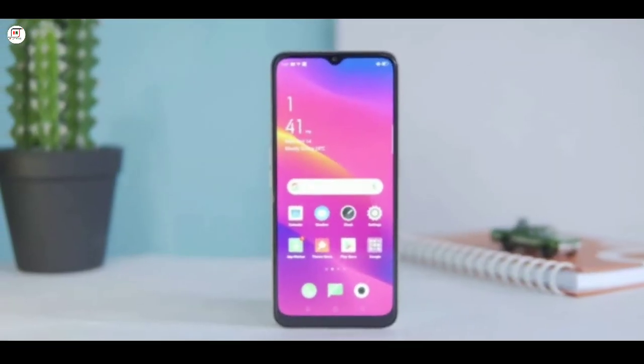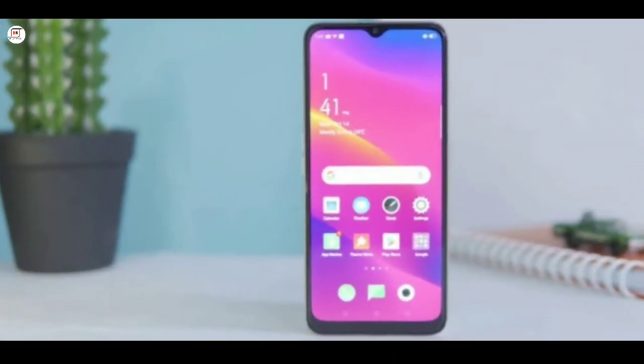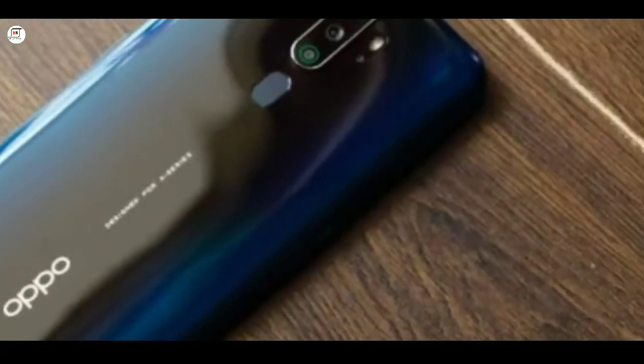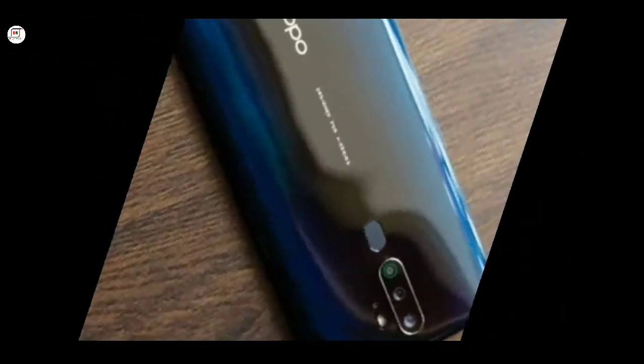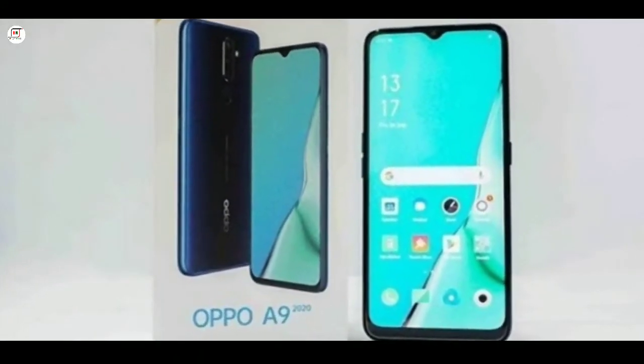RAM and ROM variants: 8GB RAM with 128GB ROM, official price details. Network system supports 2G, 3G, and 4G.